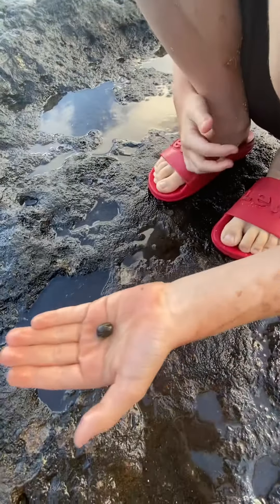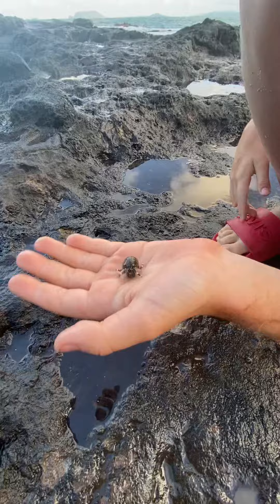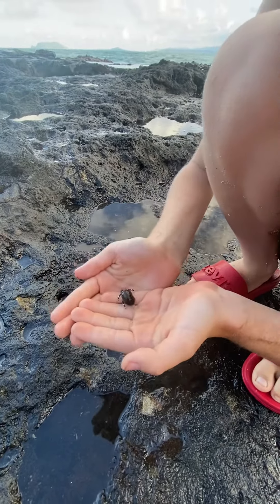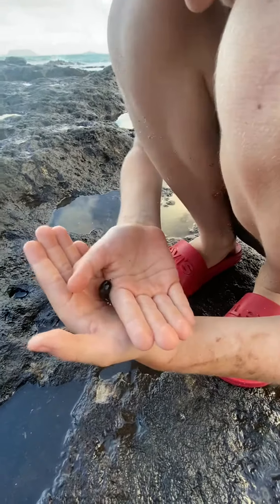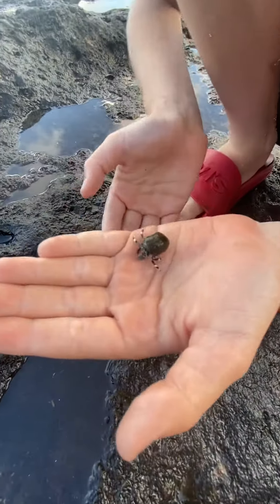How do they get inside their tiny little shell so fast? They actually take those shells from dead shells. Where they grow, those shells grow all over. And look at this one — it has blue eyes! Look at those claws, those hands. Let me get a close-up.